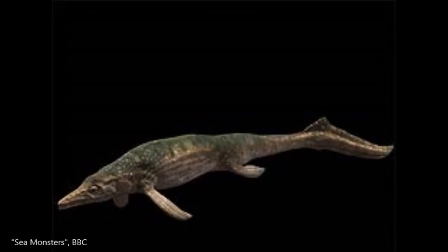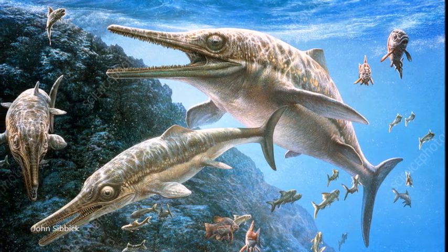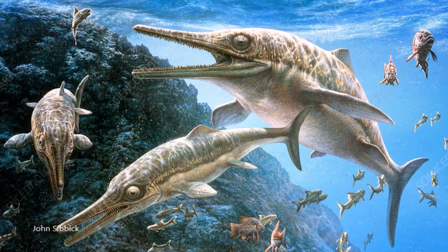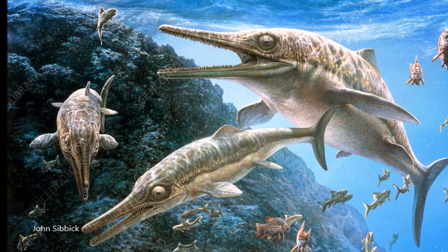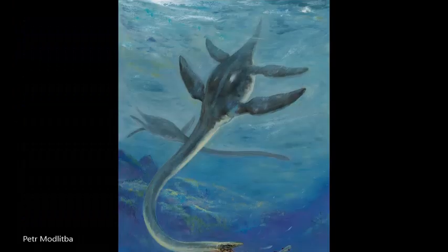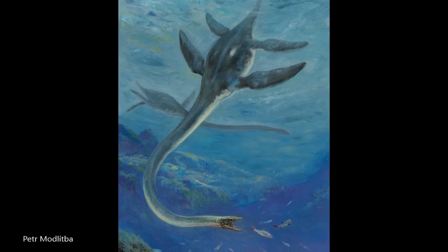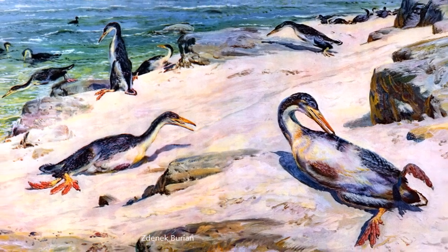Ichthyosaurs were a successful group of marine reptiles during the Jurassic, and their fossils are very common in Jurassic deposits. They declined in number during the Cretaceous period and eventually became extinct around 90 million years ago. Their role as marine predators was then taken over by plesiosaurs called elasmosaurs and marine birds such as Hesperornis.